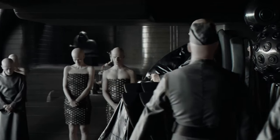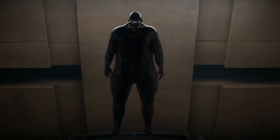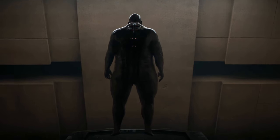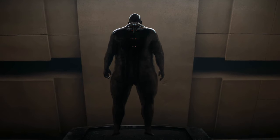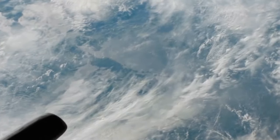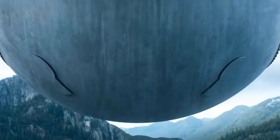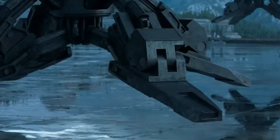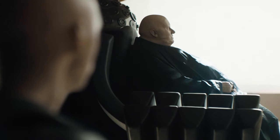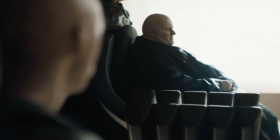The technology that allows the Baron to defy gravity is known as suspensors — a marvel of the Dune universe. These devices counteract gravity, allowing the Baron's massive frame to move with ease. In the lore of Dune, suspensors utilize the same principles as the Holtzman field generators, which power the series' iconic shields and space-folding craft. By manipulating gravitational fields, the suspensors provide the Baron with a semblance of mobility that his body would otherwise deny him.